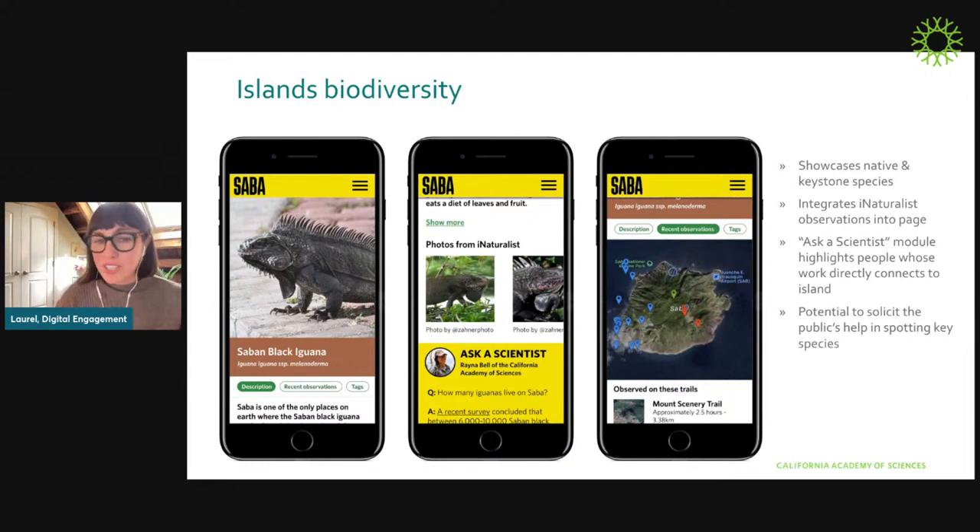Then we get into the real heart of it: island biodiversity. We call this the flora and fauna section. This will really center native, keystone, and charismatic species and provide substantive information on what makes those native species and Saba itself so incredible and worth caring about. It will integrate iNaturalist observations so people can see observations of plants and animals that have been made. What we'll do is look for all kinds of opportunities to turn people into iNaturalist users — it may link off directly to that site, and a lot of images and copy for species will come directly from iNaturalist.